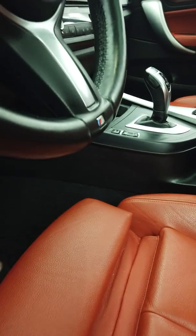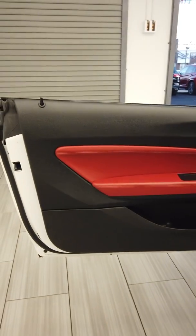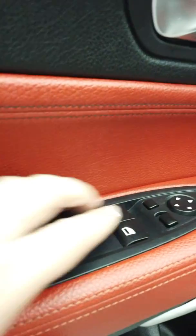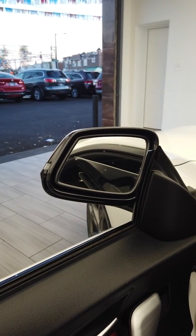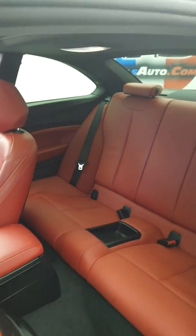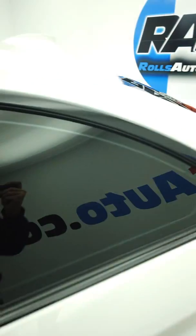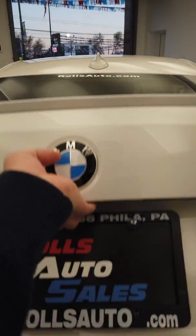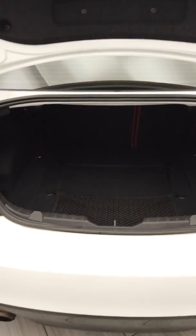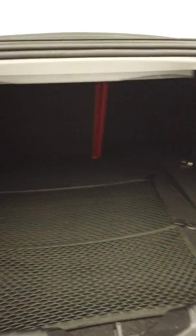Here is the door panel. This is the back seat — it's not a whole lot of space but it's there. And here is the trunk — actually a very good-sized trunk for a car this small.